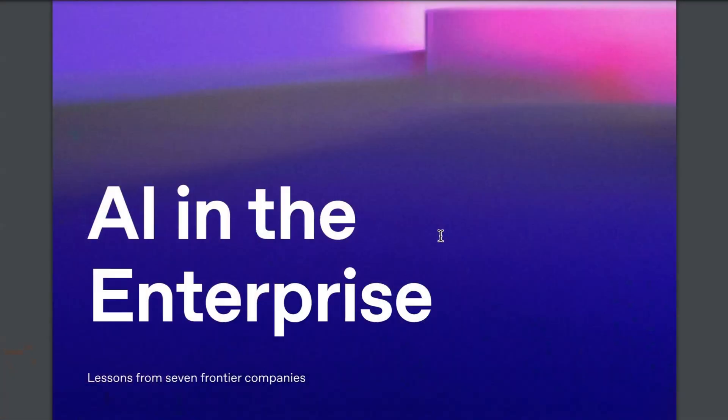Today we're discussing a recently dropped seven lessons for enterprise AI report from OpenAI. Welcome back to the AI Daily Brief. A couple of weeks ago, OpenAI dropped their first ever AI in the enterprise report. It was structured around seven different lessons from companies they've worked with. And given how much time and energy OpenAI is spending inside the enterprise, there's a lot to learn here around what best practices look like currently.